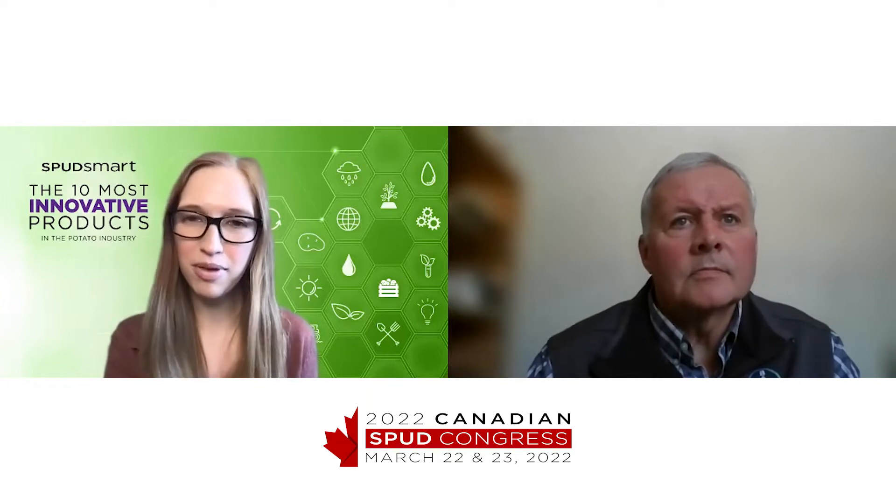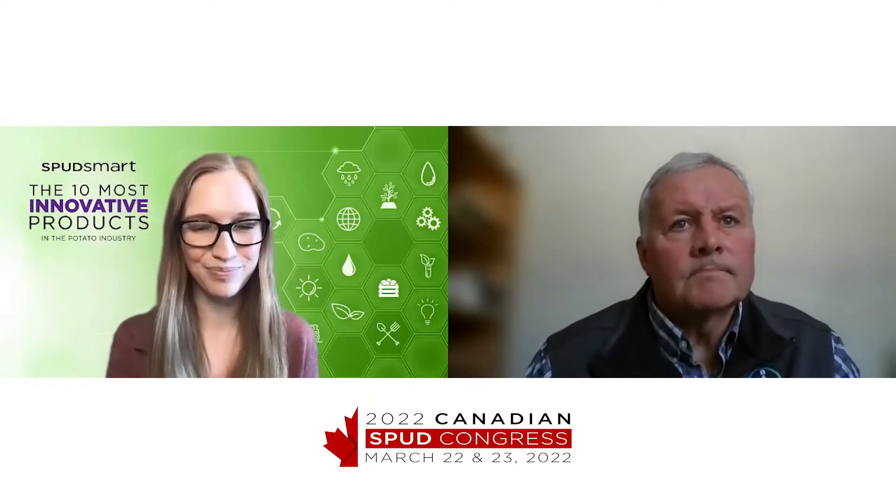Our first question is, can you tell me a bit more about what the product is? It's very simple. It's a foliar insecticide on potatoes that has control of the major pests you encounter during the growing season, including Colorado potato beetle, corn borer, suppression of aphids and flea beetles.